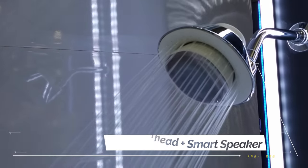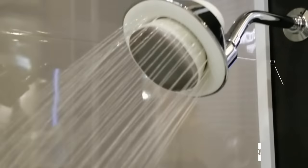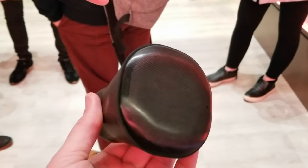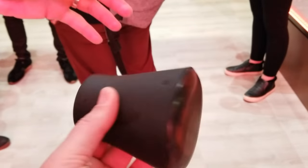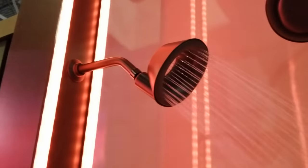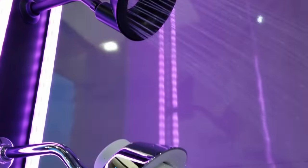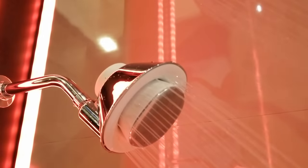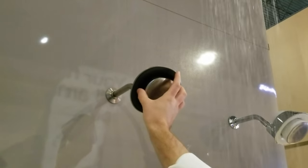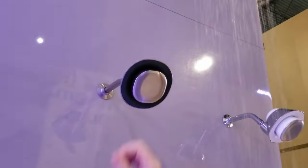Moving into the bathroom, I saw the Kohler Moxie shower head and speaker, and I have to tell you this thing looks awesome. They have a version with Alexa built in so you can bring Alexa into the bathroom with you, and also a version without. You do have to take it up and down to charge it, but they say the battery lasts about five to seven hours, and it is extremely easy to take on and off since it's magnetically held in place. It is scheduled to be released this year.